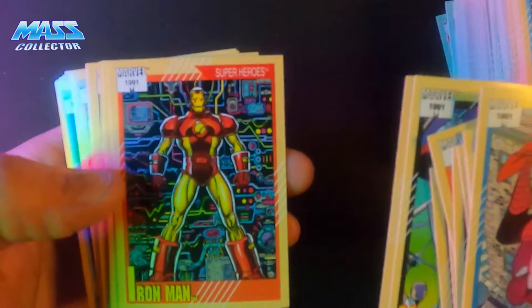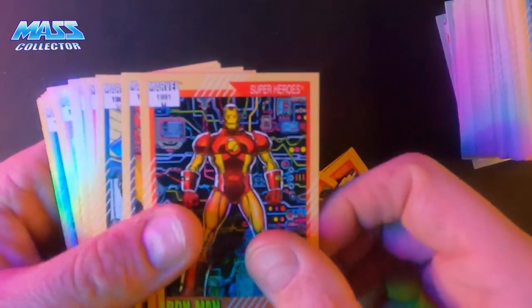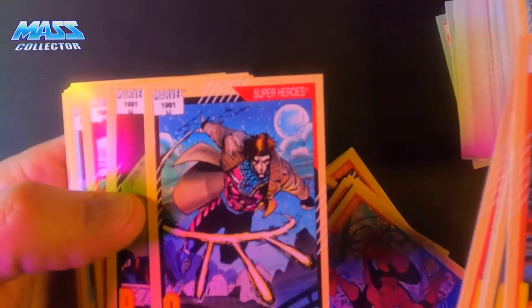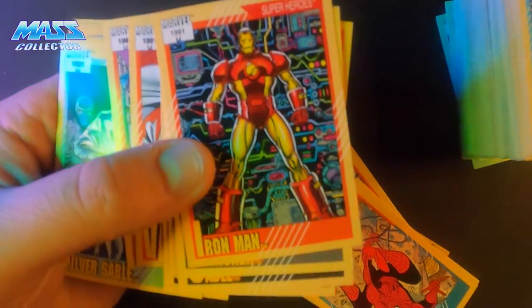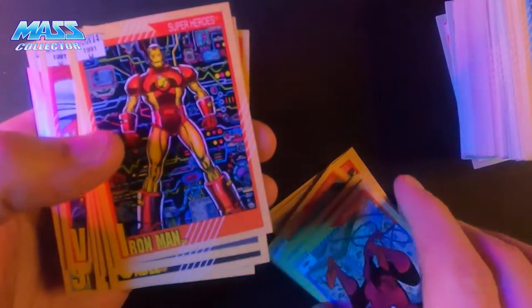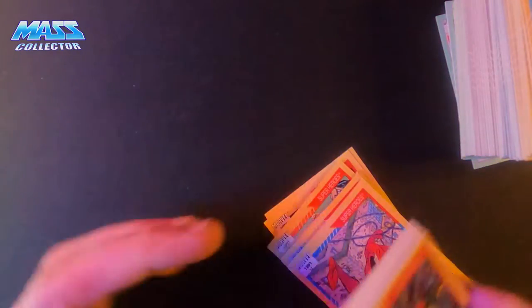Nightcrawler — so really cool. You can look up the whole set and see it online if you're curious, but a lot of cards there. I think I just mixed them all up by accident. So got that set.